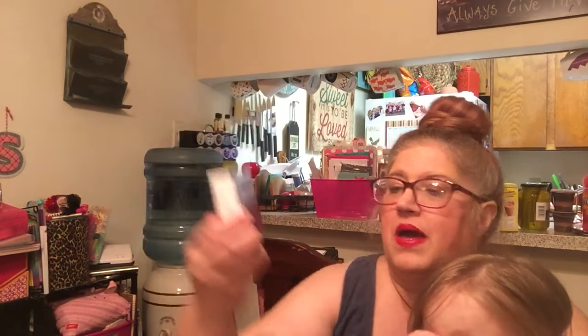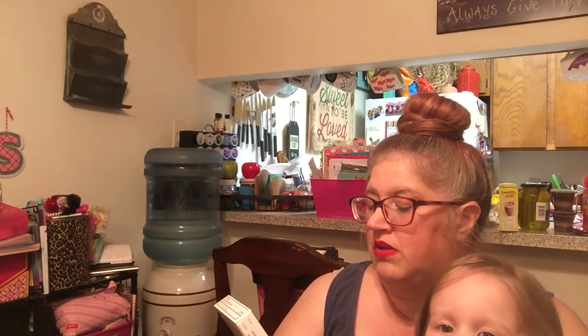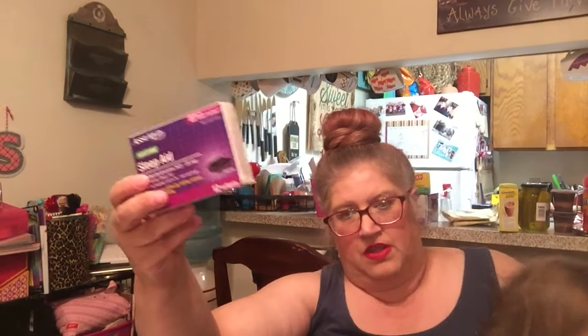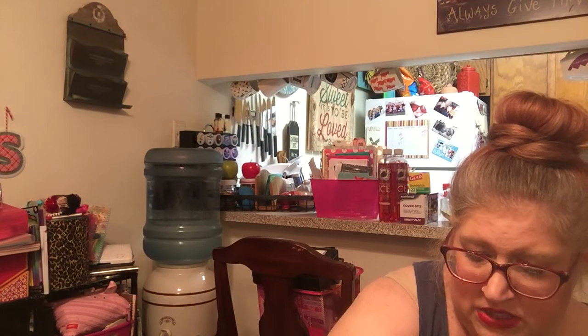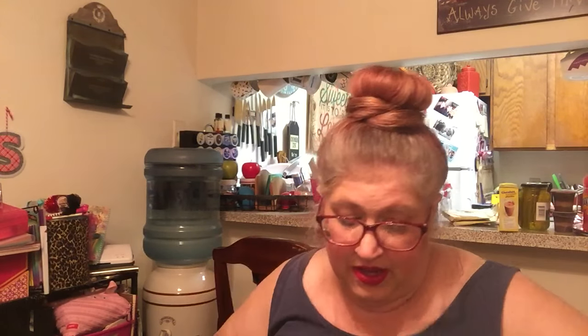I bought some Sleep Aid — it's the compare to Zequil, a 12-pack. I've seen this reviewed on a couple of people's channels and they say it works very, very well, so I'm going to give it a try. I have insomnia really bad and most sleep aids do not work very well for me, but we're going to give it a try. If not, I can give it to my husband because it'll knock him out.